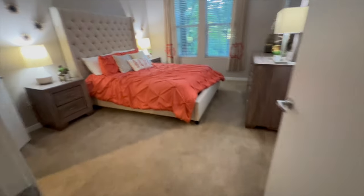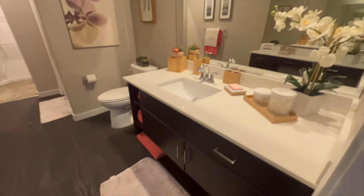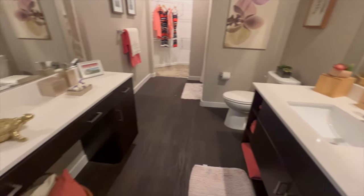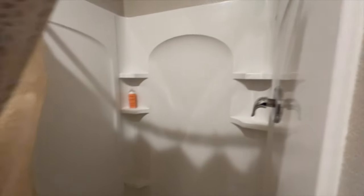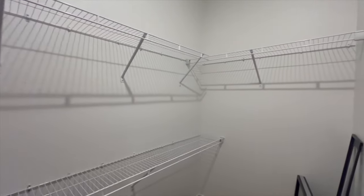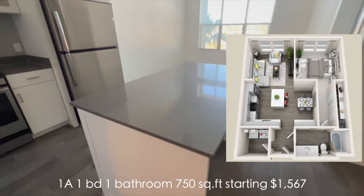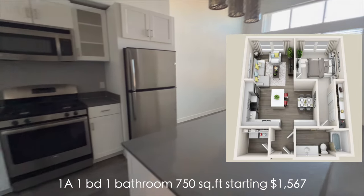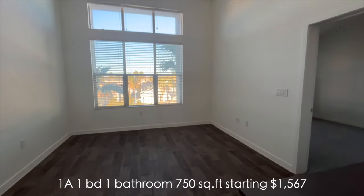On the right is the main bedroom. This is a 1A layout. Because we're on the top floor, we don't have vaulted ceilings, which would make more of a grand entrance — that's something I really appreciate.